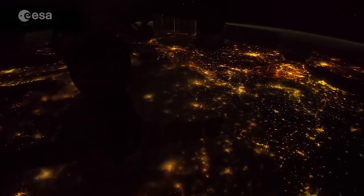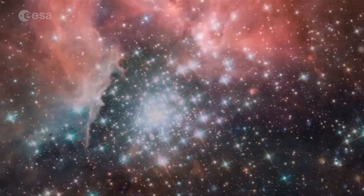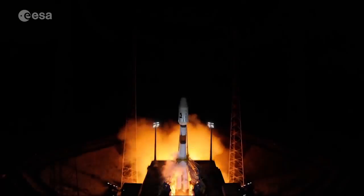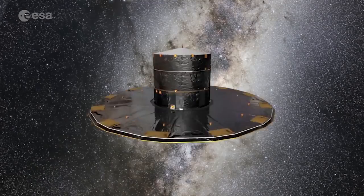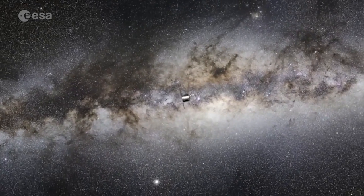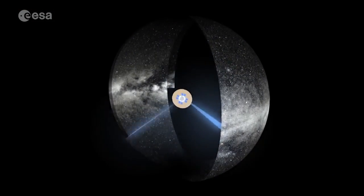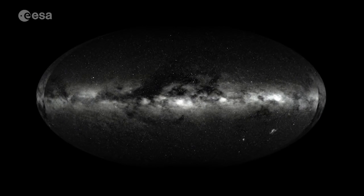We happen to live on a planet orbiting a pretty ordinary star in a pretty ordinary galaxy. But how exactly is our galaxy, the Milky Way, laid out? Gaia will tell us. ESA's Gaia Space Telescope is cataloguing more than a billion stars to create the most precise map of the Milky Way, showing us not just the positions of the stars in it, but importantly, their motions through it. From this, we can understand how it was put together.